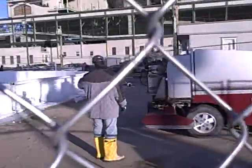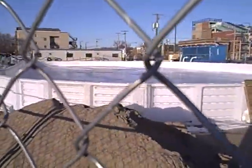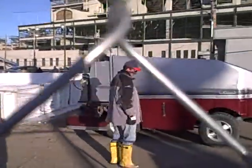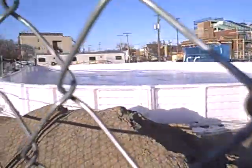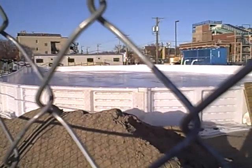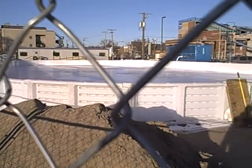Getting ready to do the ice here at Wrigley Field. How long until we can skate? Probably Saturday. Saturday? We're opening Saturday here. Wrigley Field — reporting from Wrigley Field. The Skating Rink.